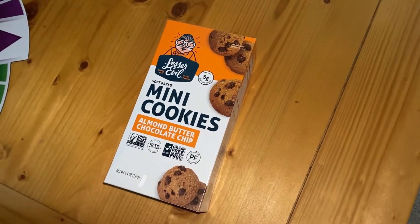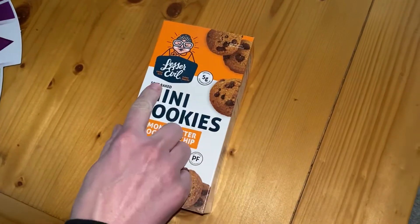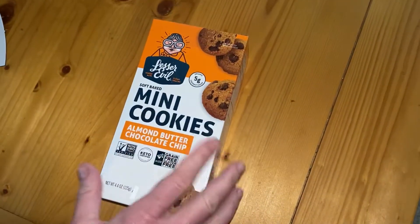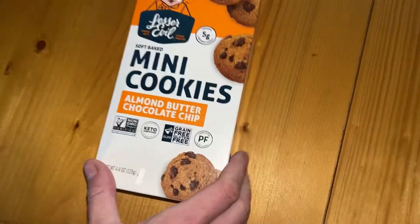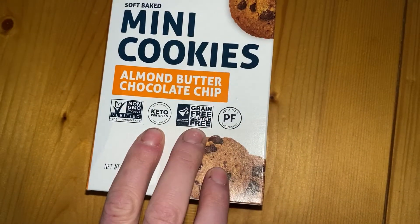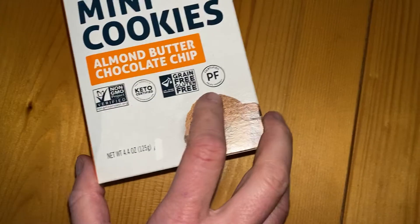So we're having a look at what's in the box and a bit more information about the product itself. So remember, first of all, soft baked means they are not going to be crunchy - they've got that cookie dough kind of taste to them. It says on here that it's keto certified, grain free, and gluten free. Paleo friendly as well.